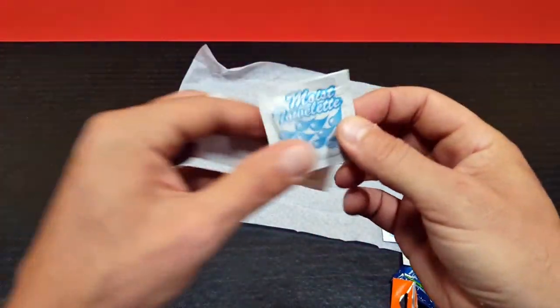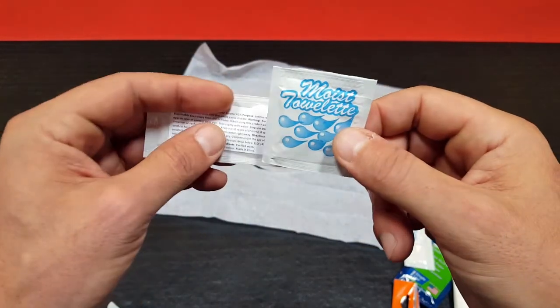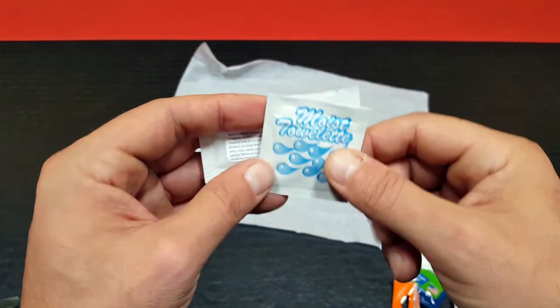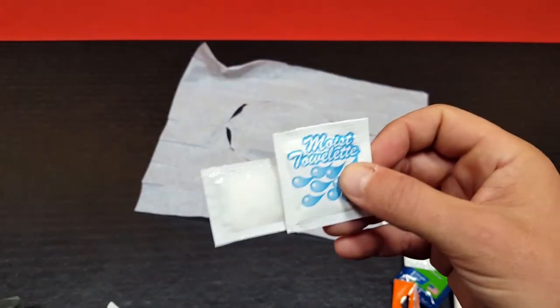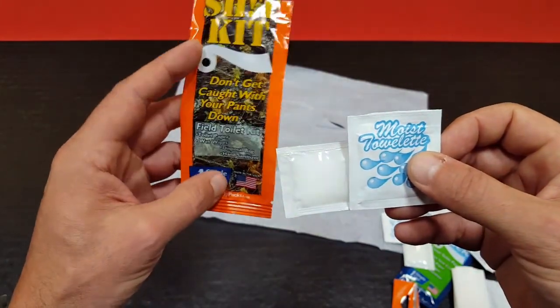And we also have our moist towelettes — basically some wipes. All right, that's once again a pretty good kit, all self-contained in this super light single-use pack.